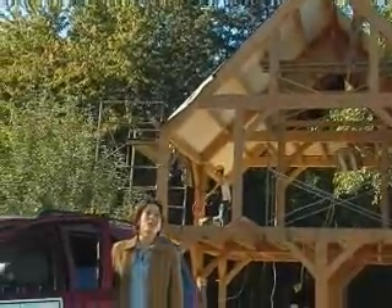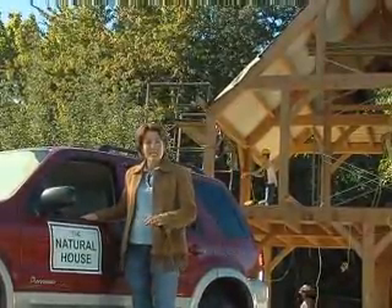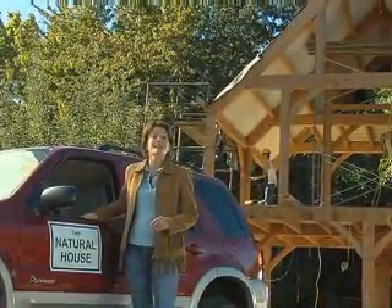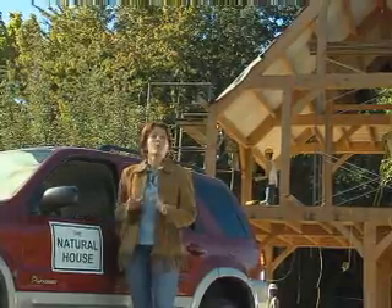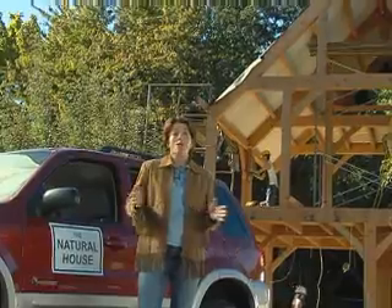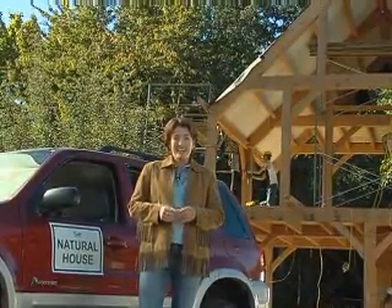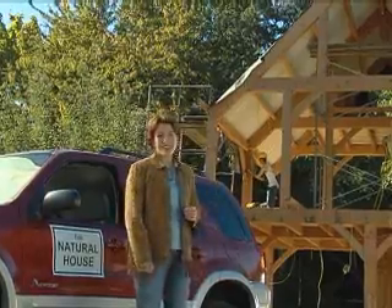I'm Pam Mahon and welcome to The Natural House. While the market for sustainable and green building products topped $6 billion this year, with more than 50 million people involved in the movement, building green, no matter where or how you choose to do it, is still an experiment in living and an adventure designed to last a lifetime.